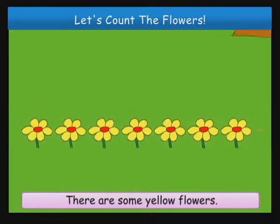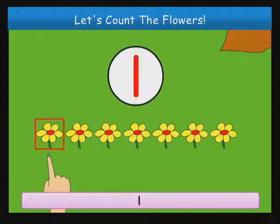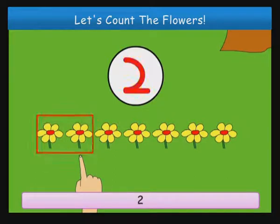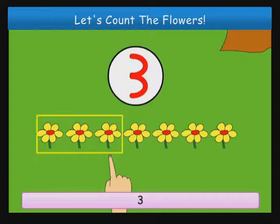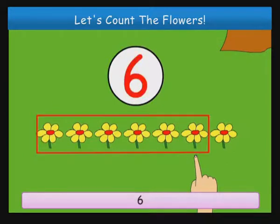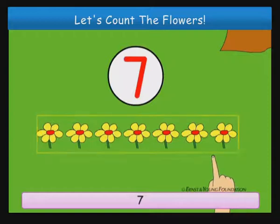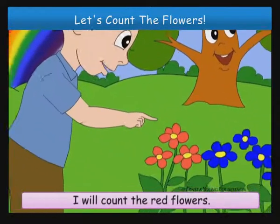There are some yellow flowers. Let us count them. One, two, three, four, five, six, seven yellow flowers.